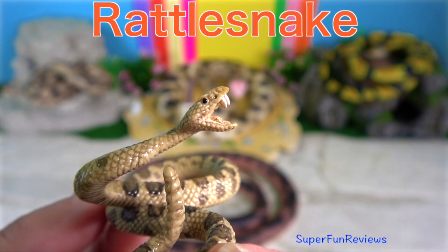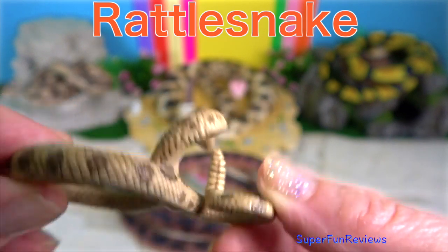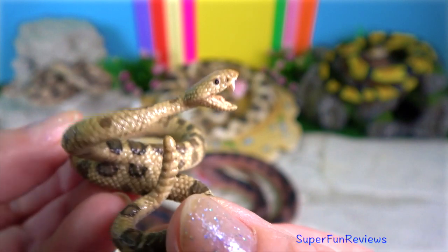Rattlesnake. They are best known for, and most easily recognized by, their rattle. The rattle is made by segments of their tail locking together.